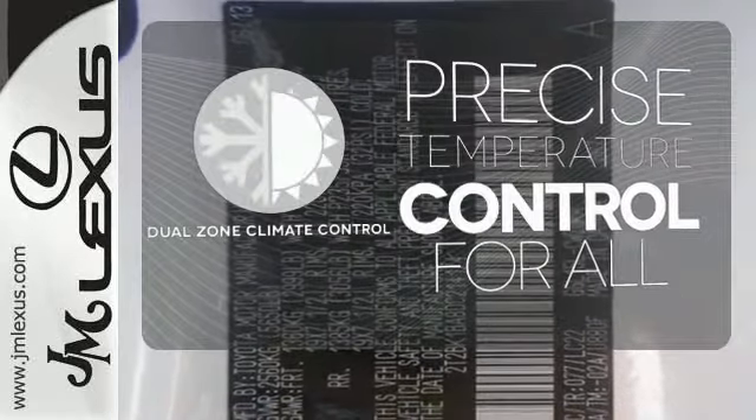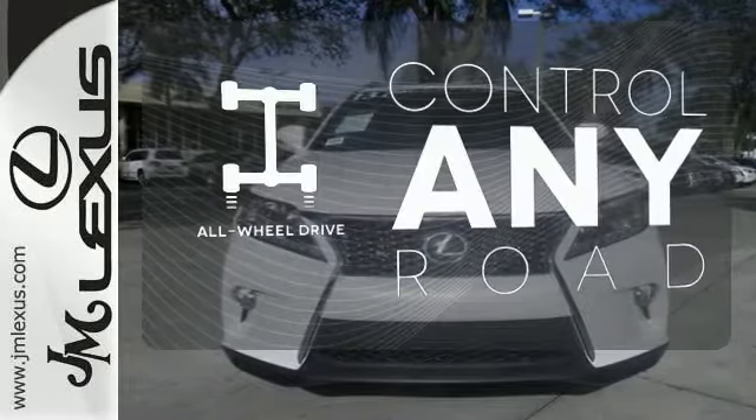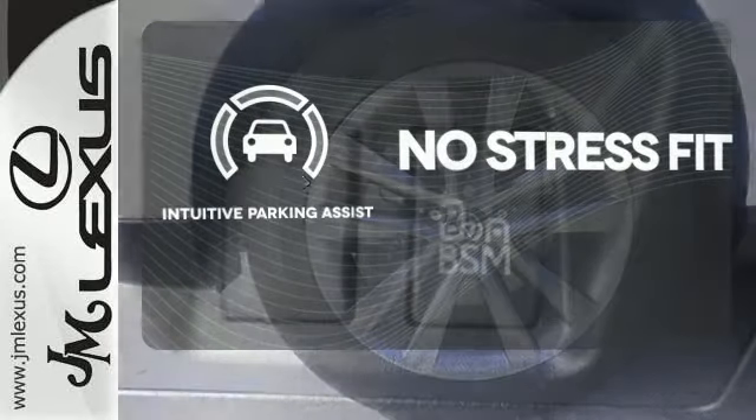No one will complain about the temperature with the dual zone climate control. The all-wheel drive allows you to master any road, anytime. Say goodbye to dinged bumpers with the intuitive parking assist.